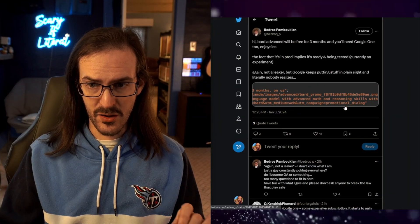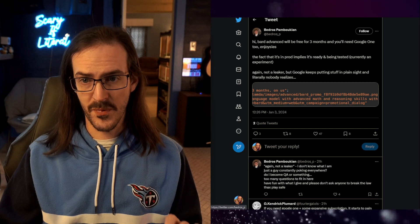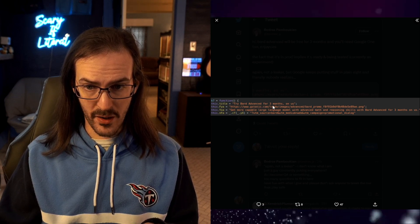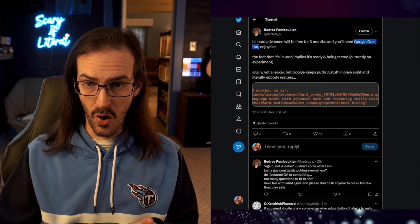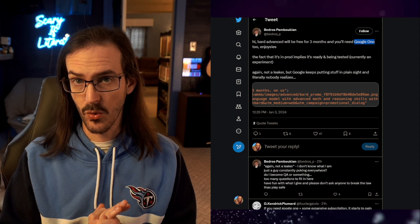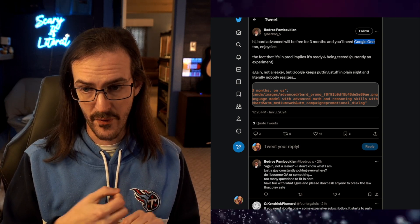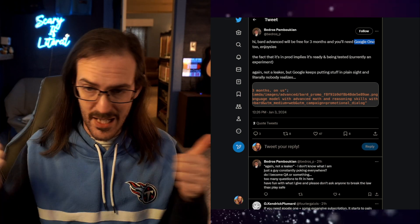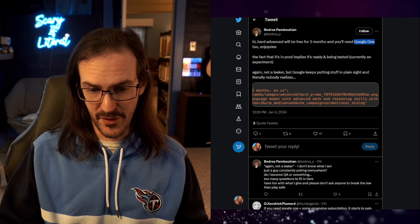One more thing I want to quickly talk about: this Twitter user dug into another APK and they were able to discover something kind of interesting — references to something called Bard Advanced. It says 'Try Bard Advanced for three months on us,' which does indicate that after three months it will be a paid thing. They are speculating Google One will get you Bard Advanced. I'm already a Google One subscriber because it gives you more storage for Google Photos and Google Drive, and the Google One VPN, which is actually very useful as well. So if that's just rolled into Google One, that's absolutely fine with me.